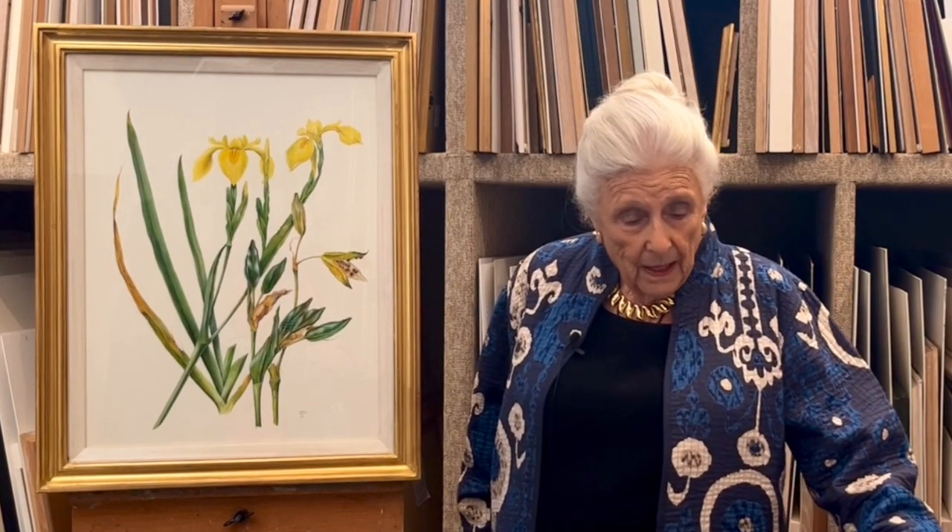I think she's a very good artist and very meticulous. Most of the paintings that I have of hers were done quite a long time ago in the 1990s and I'm not quite sure if she's painting now.